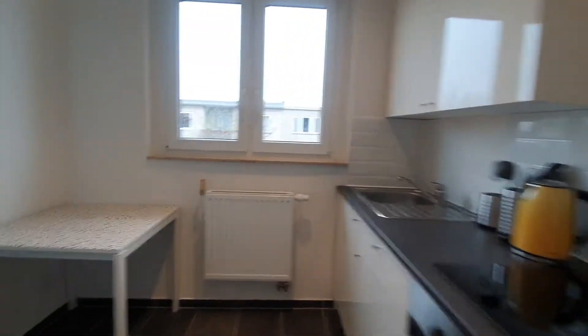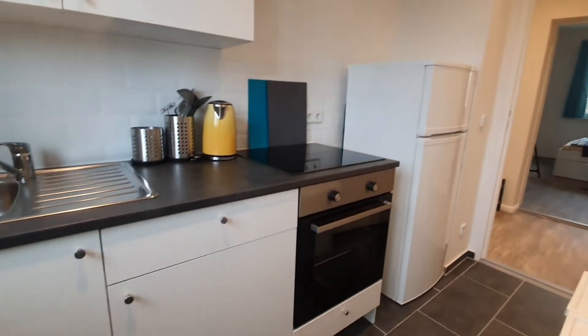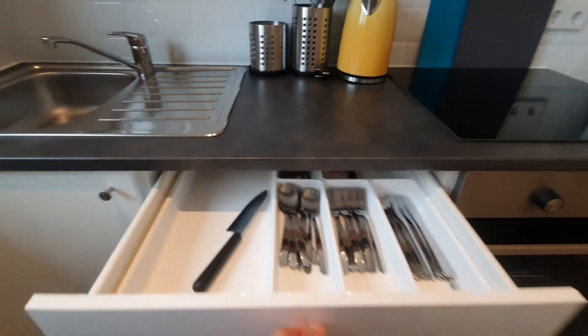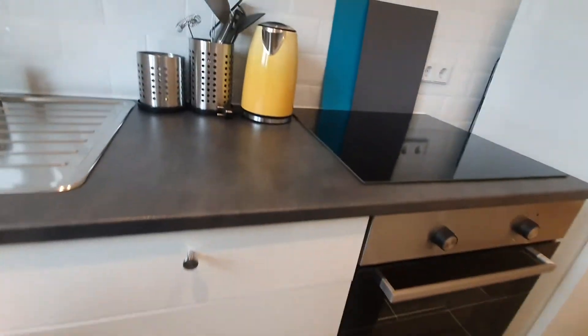Here we are, this is the kitchen. You have this dining table with the chairs. You have the oven and the stoves, cold storage, pans and pots. You also have the fridge with the freezer.